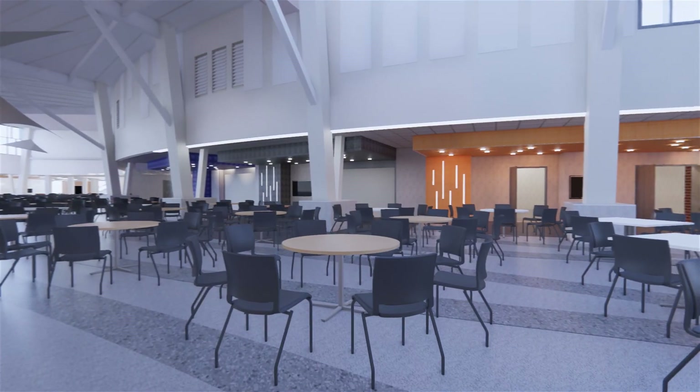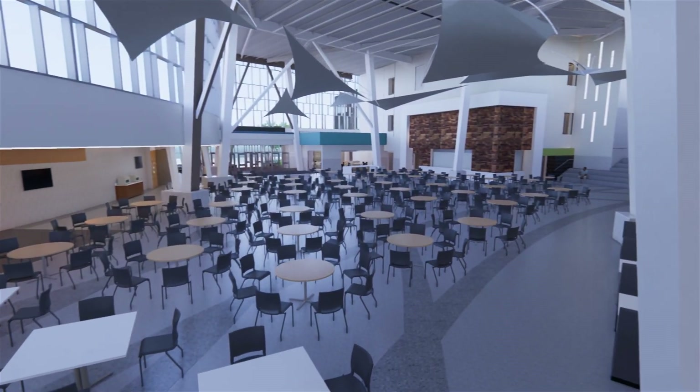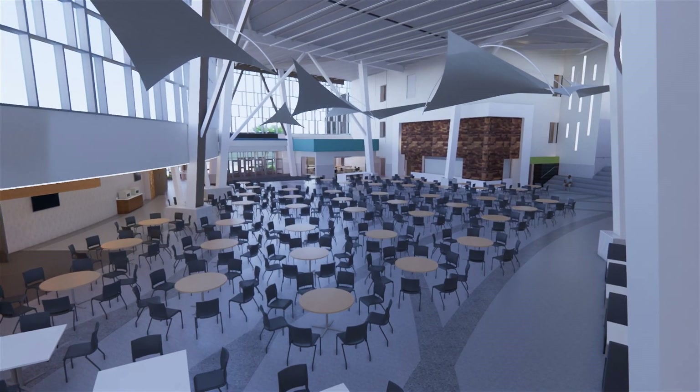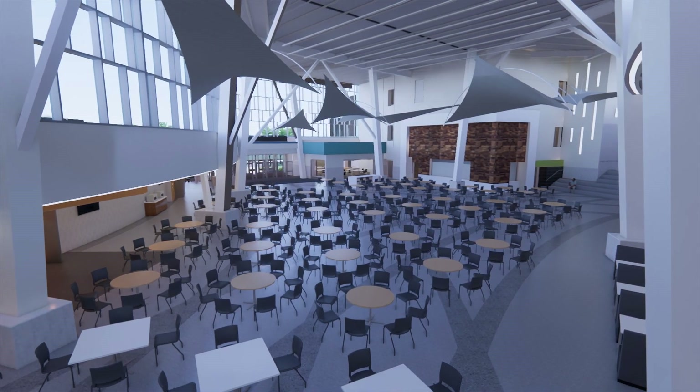On the right, serving lines with different colored entries highlight the variety of foods offered. Looking back towards the entry, the wood wall is the site of a future coffee shop, which will open in the fall of 2024, to the left of the learning stairs.